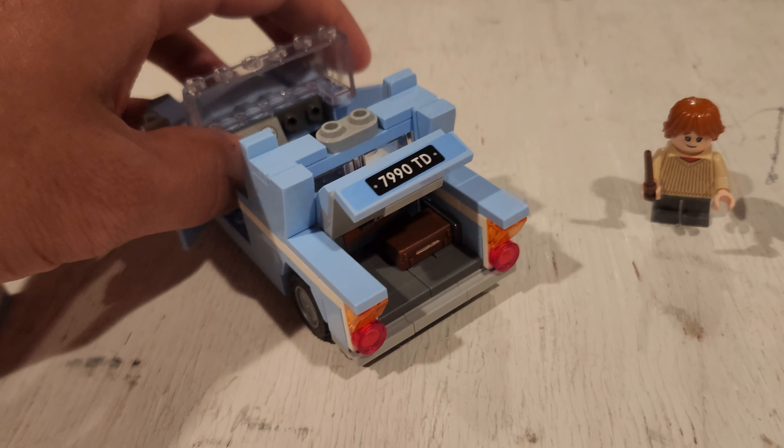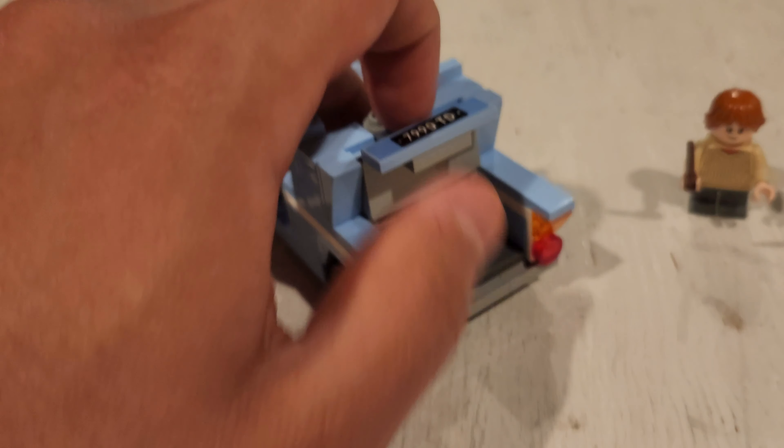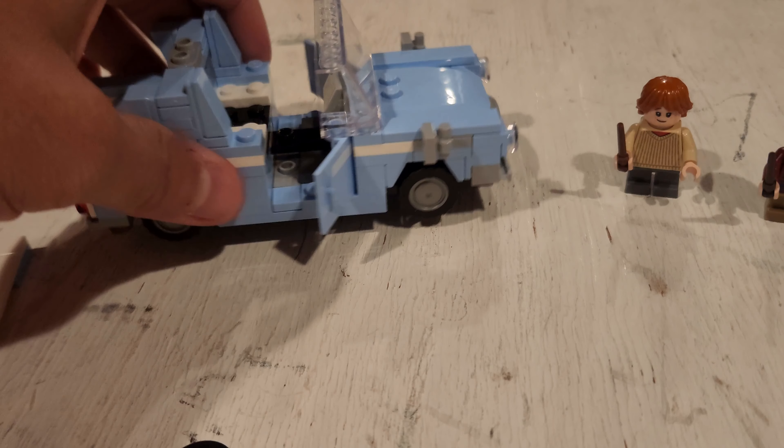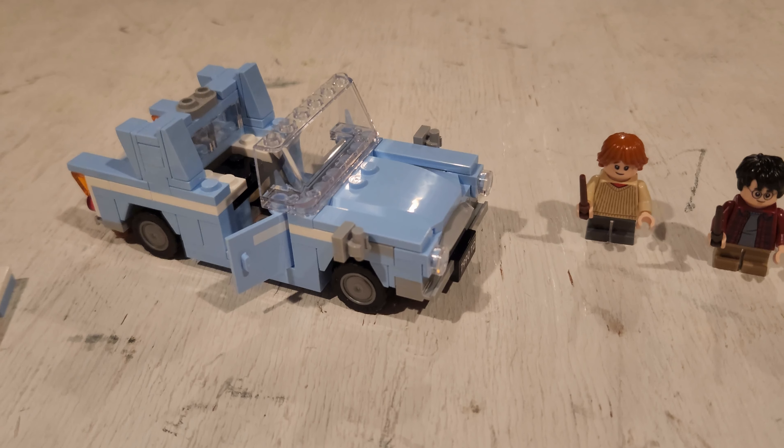It's just so cool. I love it. Really nice. I might be able to do this all day. Just really fun. I love it. I just love authentic, accurate builds. That's what I'm all about, especially at the minifig scale level.